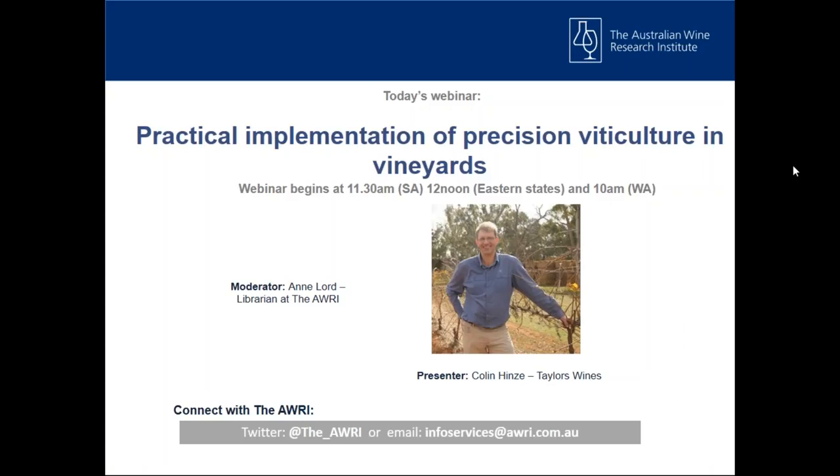In this webinar, Colin will discuss the challenges and successes at Taylor's Wines since introducing precision viticulture techniques into their vineyard operations. The format for today is a short presentation followed by a Q&A. The webinar is being recorded and will be available to view via the AWRI website.